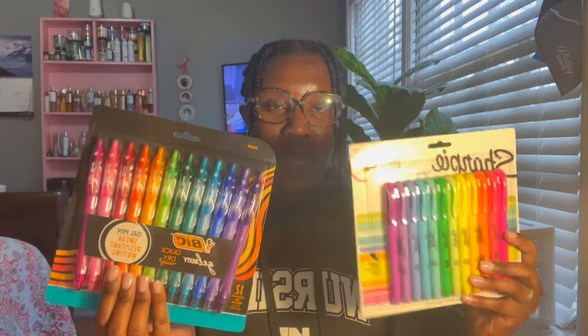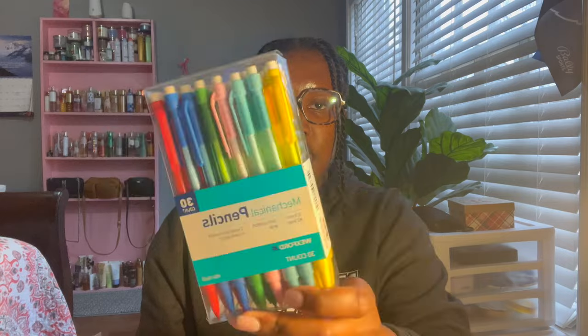I also got different color gel pens so they can match the highlighters and everything can be in sync. Pens and highlighters are essential of course — they don't have to be colorful, but I feel like color is going to help make things pop out. I also got some pencils and regular black pens as well.